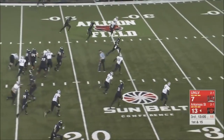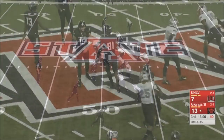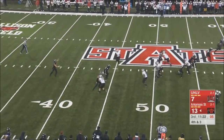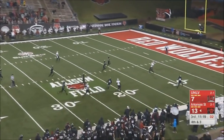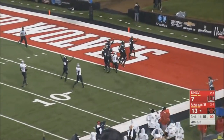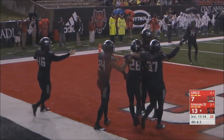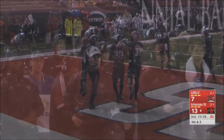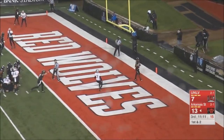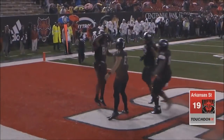Now they're going to try this fake. Justice Hanson — he wants to get it all. Inside the ten. First and goal, Hanson throwing — in the end zone, and a touchdown!